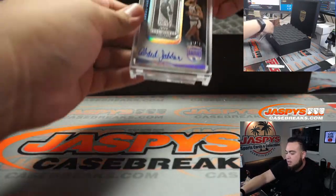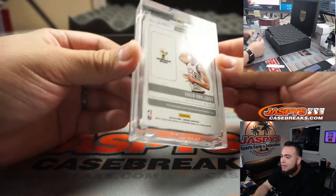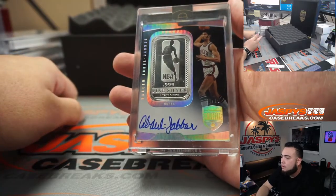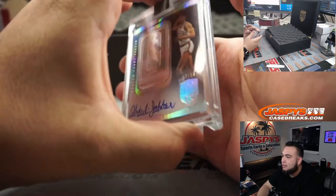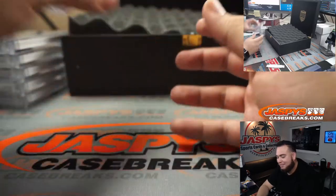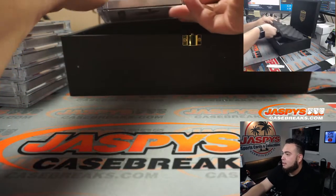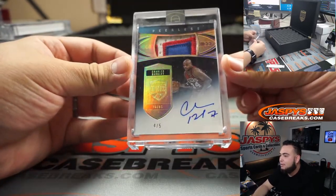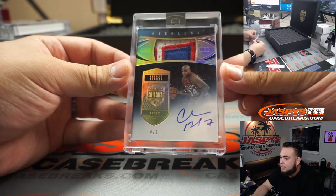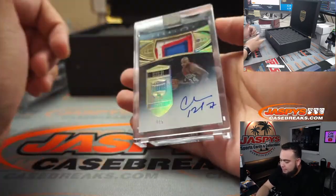We have a Kareem Abdul-Jabbar, two out of ten, Milwaukee Bucks edition — fine silver and the autograph. We still have at least four more cards, let's not downplay this case. A lot of these cards do sell well. How about a Chuck — four out of five patch autograph — Charles Barkley, four out of five!